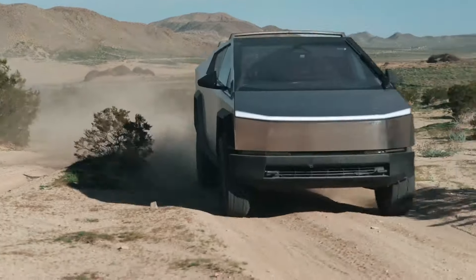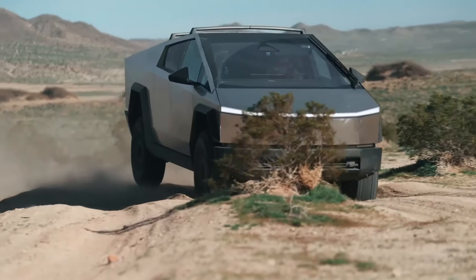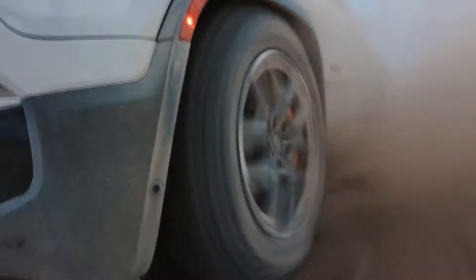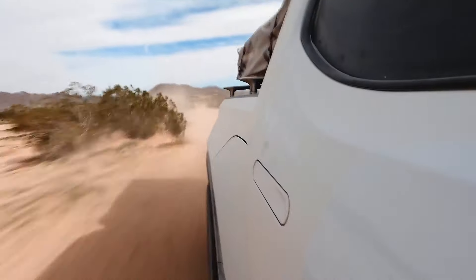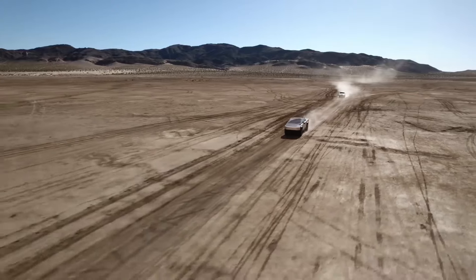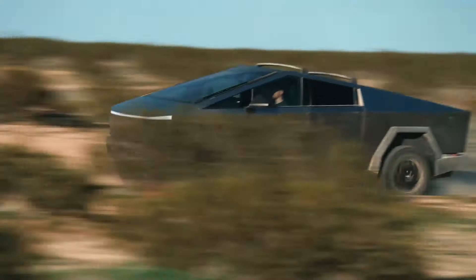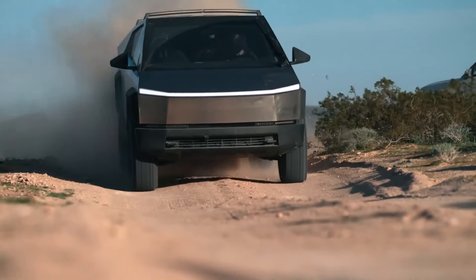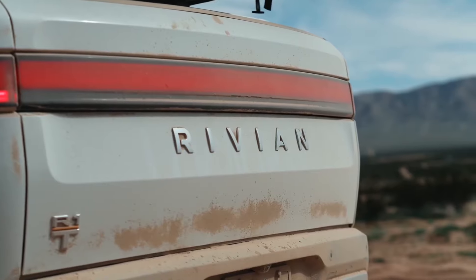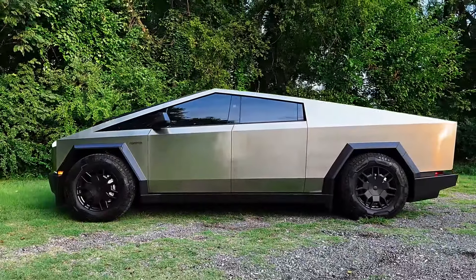The long-awaited Tesla Cybertruck finally hits the road in 2024. This bold, stainless steel truck combines a unique angular design with powerful performance. Depending on the model, the Cybertruck can go from 0 to 60 miles per hour in under 3 seconds and offers over 500 miles of range. Its air suspension and off-road capabilities make it versatile for city and adventure use — perfect for drivers who want an EV with a strong, distinct personality.